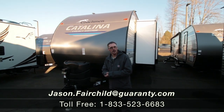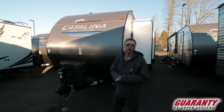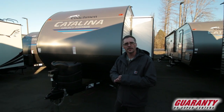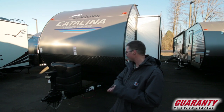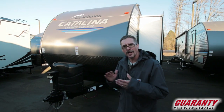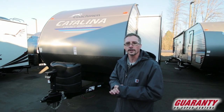Hey everybody, Jason Fairchild with Guaranty RV. Thanks for taking the time to check out this video. Today we're going to go over a really cool Coachman Catalina — it is a 343 BHTSE, quite a mouthful. So we're going to start off on the interior and we'll finish off on the exterior. Follow me inside.